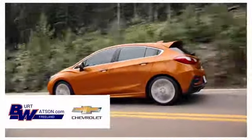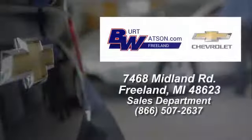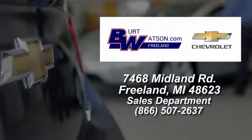Test drive it today. Burt Watson's offers a quick and hassle-free buying experience. We are conveniently located in the Michigan area at 7468 Midland Road.